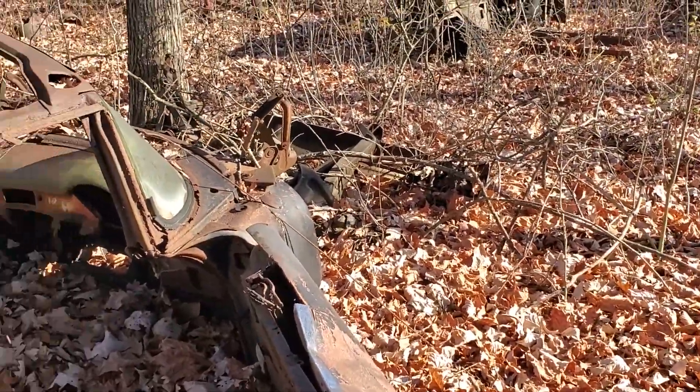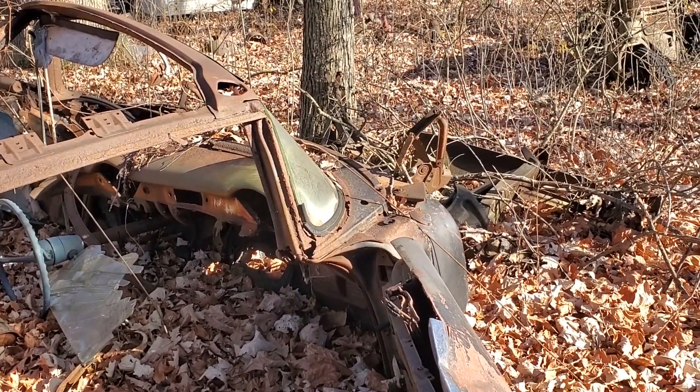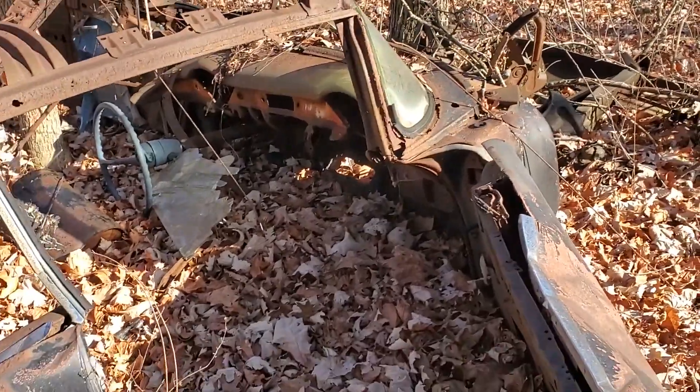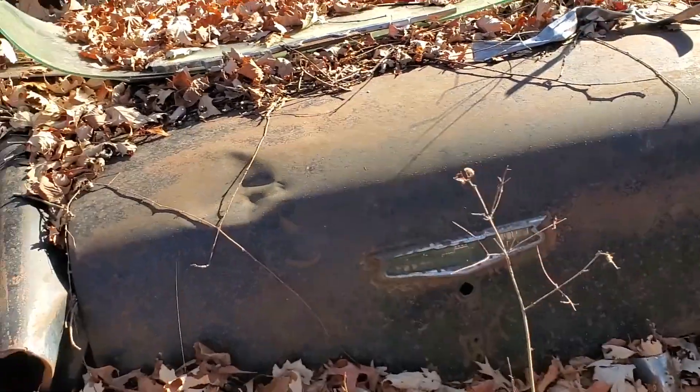Yeah, this is a '55 or '56 Chevy hardtop. I think this is a '55. This is a '55, Pop.